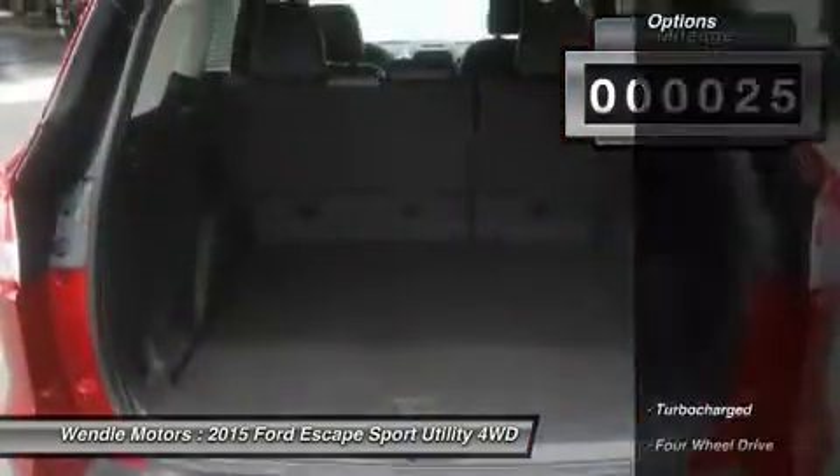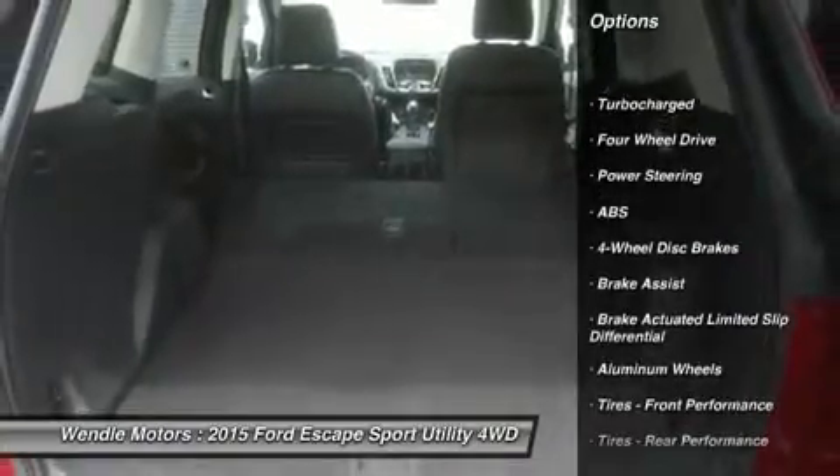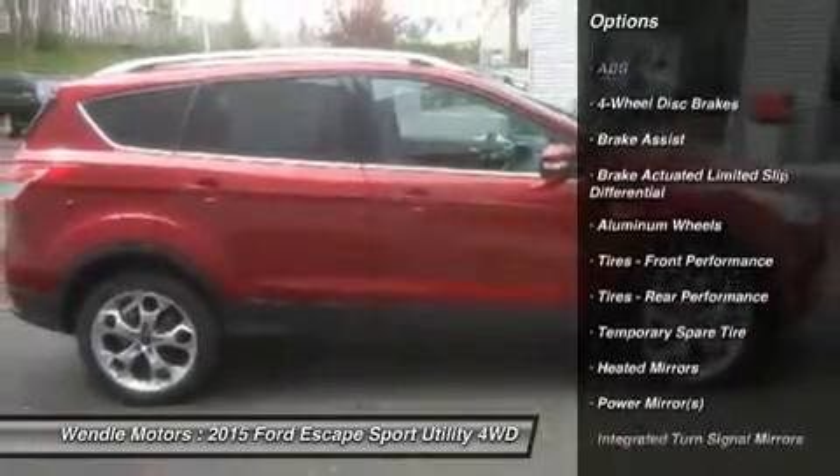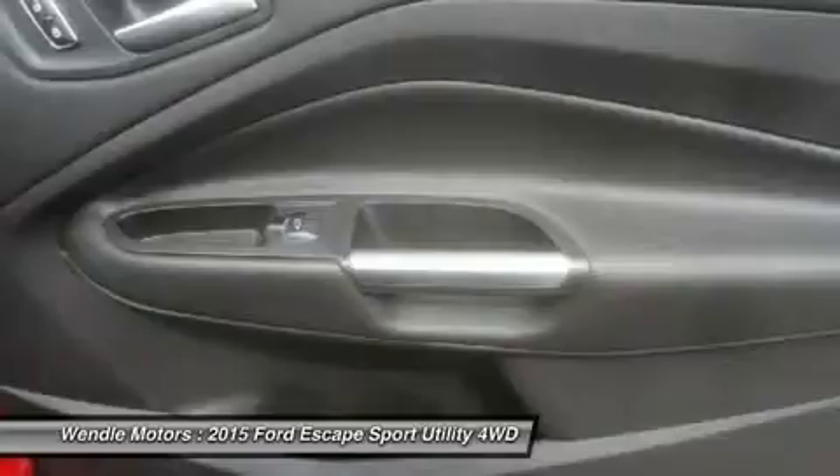This Titanium comes with great features including backup camera, Bluetooth, heated front seats, leather seats, satellite radio, remote engine start, turbocharged engine, parking sensors, premium sound system, and four-wheel drive.